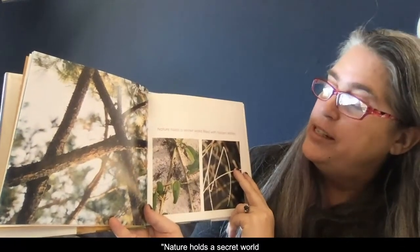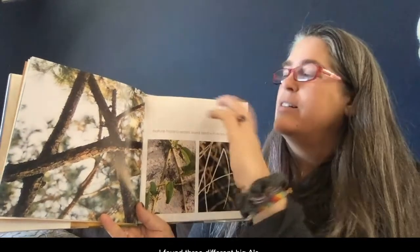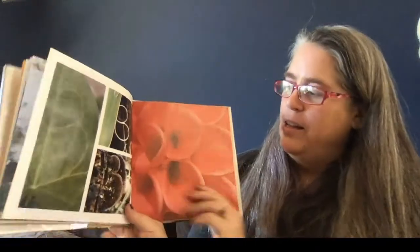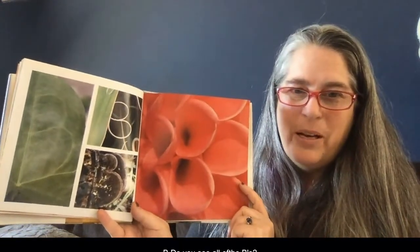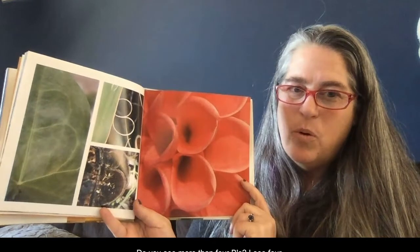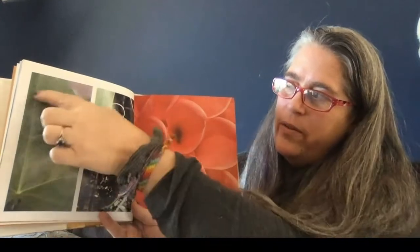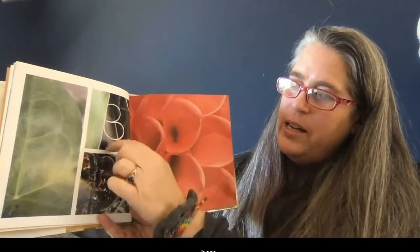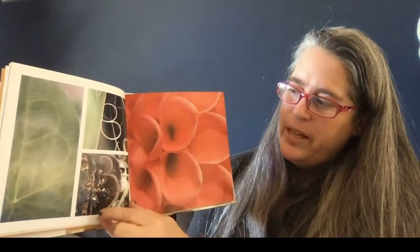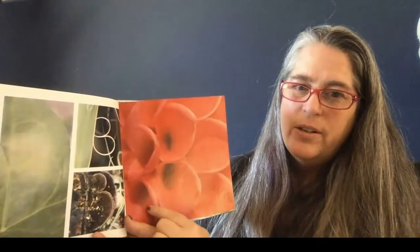A — nature holds a secret world filled with hidden letters. They found three different big A's in nature's alphabet. B — do you see all the B's? I see four. There's one here, another one here, another one here. When you trace the B, you go up and then around and around. Let me know if you see another one — there are a lot of shapes.